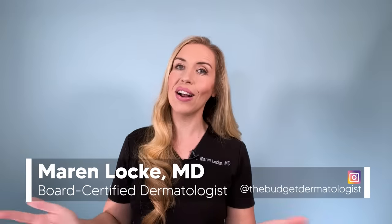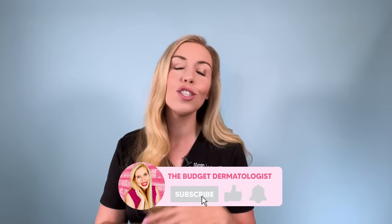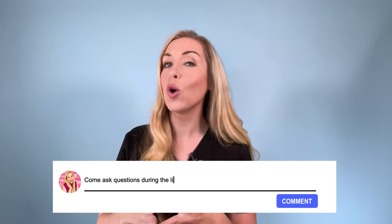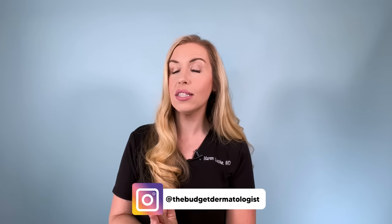I'm Dr. Maren Locke. If you're new here, I'm known as the budget dermatologist, where I help make skincare simple and approachable. Subscribe to my channel and turn on notifications so you never miss a video during its live premiere, where I live chat with you in that chat box. It's the best and quickest way to get your questions answered. Special shout out to those loyal followers who tune in and live chat every single week — I'm starting to always recognize your names. You can also follow me on Instagram at the budget dermatologist for behind-the-scenes and skincare tips.